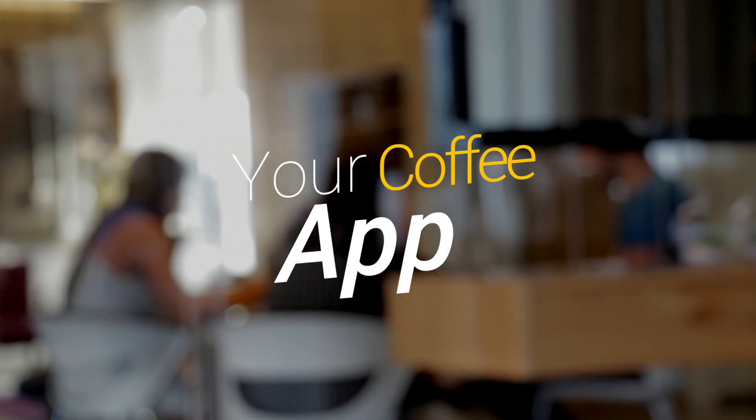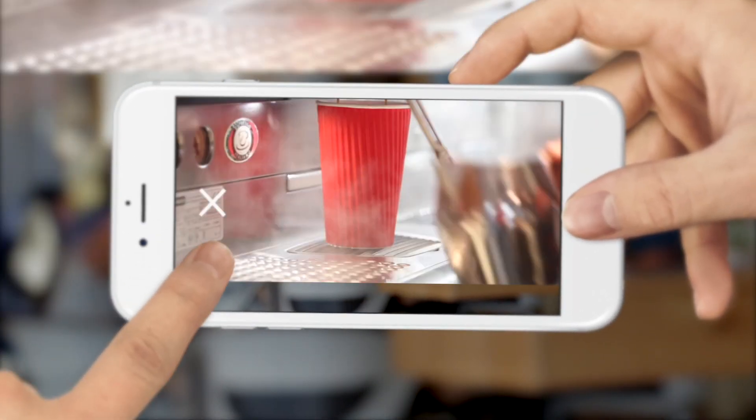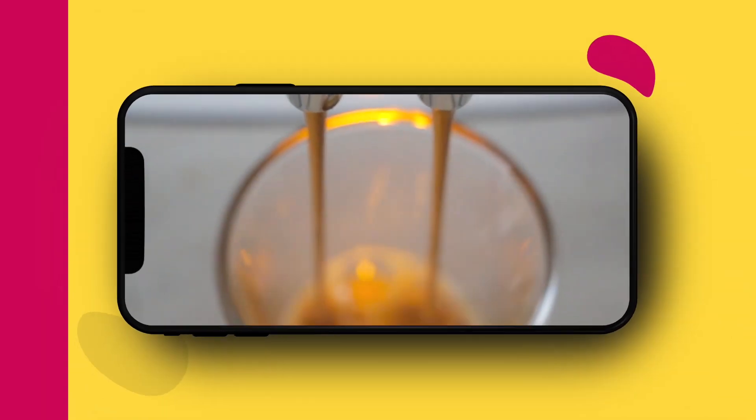Do you own a coffee shop or a cafe? Have you ever thought about having your own incredible mobile app for your business?